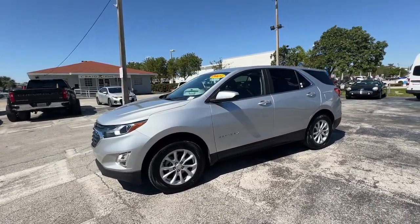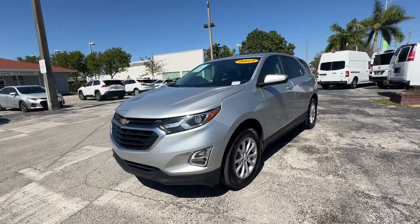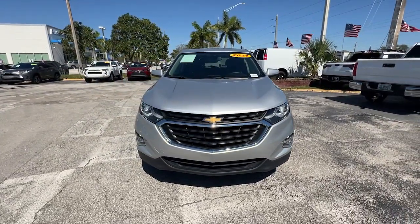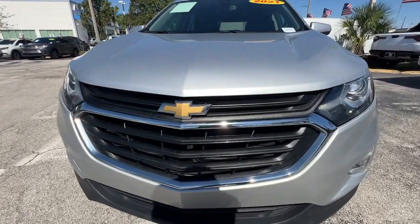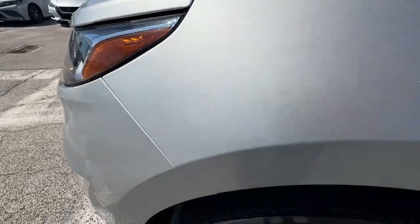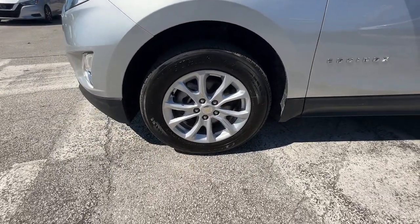These are just some of the great options this vehicle comes with: Apple CarPlay and/or Android Auto, keyless entry, backup camera, premium sound system, power passenger seat, heated mirrors, satellite radio, aluminum wheels, alarm, and electronic stability control.